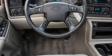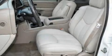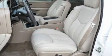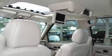Its top features include memory settings for the driver's seat positions, so you can recall your favorite position with the push of one button, a sunroof, leather seats, cruise control, steering wheel mounted controls, and 9 strategically placed speakers.